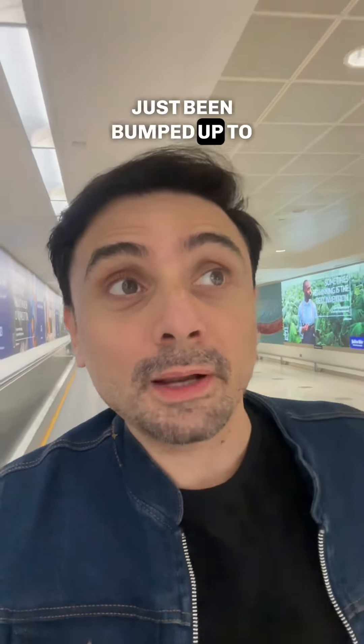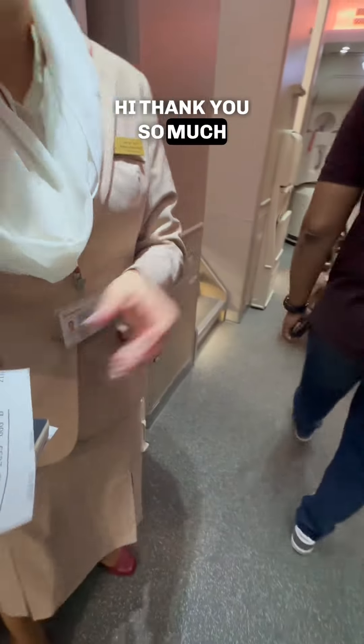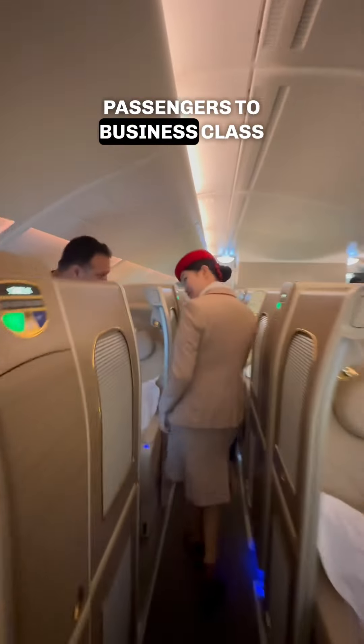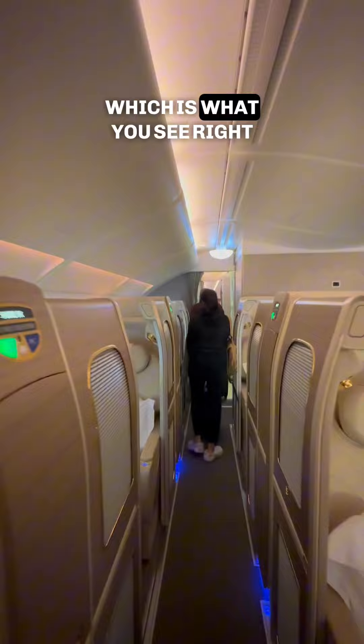I don't know how, but I've just been bumped up to business class. Up the stairs to the left. That's what they do when premium economy is full — they upgrade some passengers to business class, not first class, which is what you see right now.